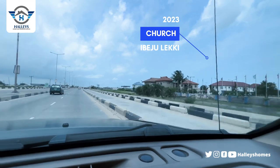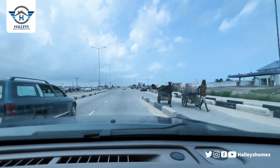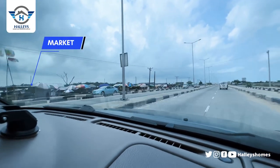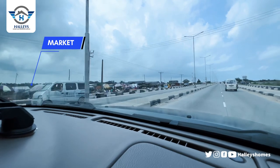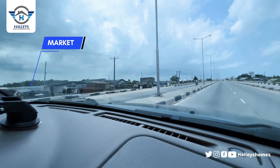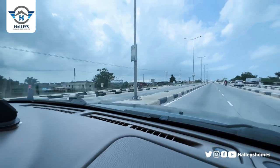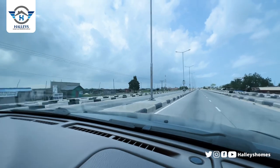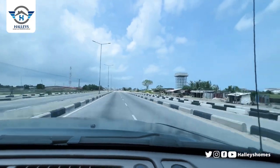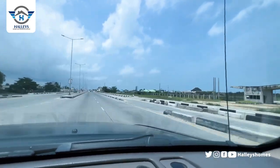One thing you would have heard about Amen Estate is security. Looking at Amen Estate Phase One, you can see that security is something they take as a priority, because of the safety of both the people living there and also their belongings. You are guaranteed top-notch security in Amen Estate Phase Three.